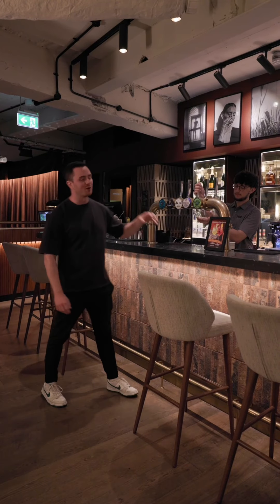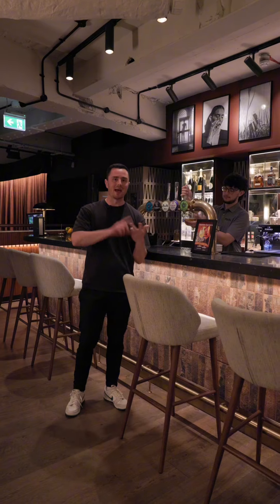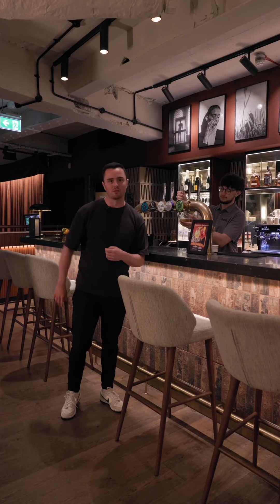So here at Pitch, we have a fully functioning bar as you come down the stairs to enjoy a drink before, during and after your booking. Now let's head over to the lounge.